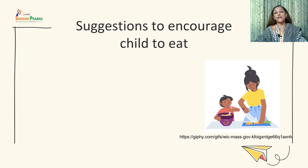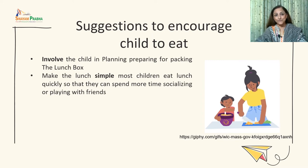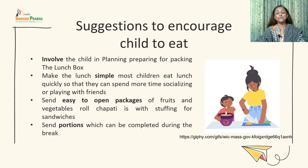When children bring back their whole tiffin uneaten, involve the child in planning and packing the lunch box so they feel responsible for their own choices. Keep the lunch simple, as most children eat lunch quickly to spend more time socializing or playing. Send easy-to-open packages — fruit and vegetable rolls, chapati rolls, or stuffed sandwiches. Send portions that can be completed during the break so the child finishes the tiffin in time.